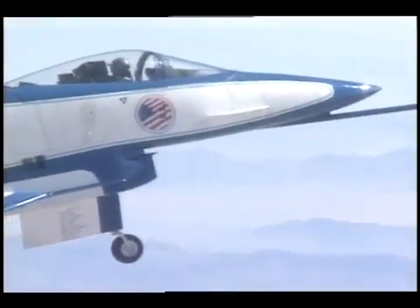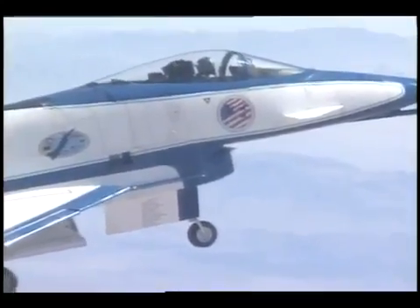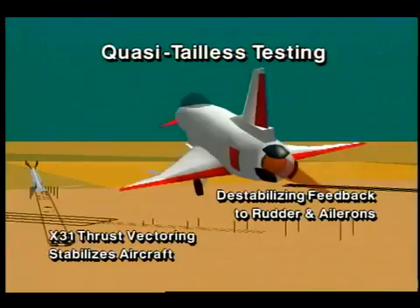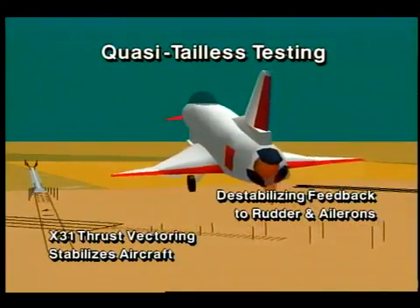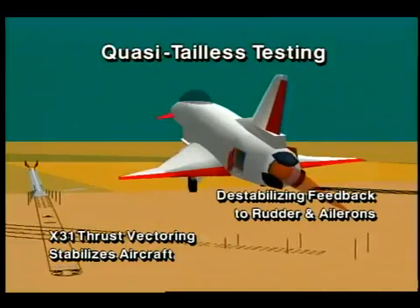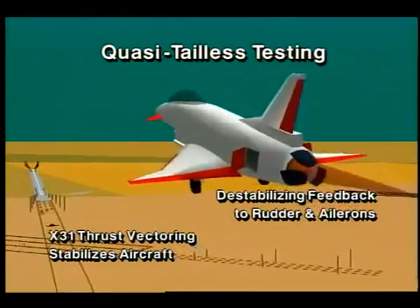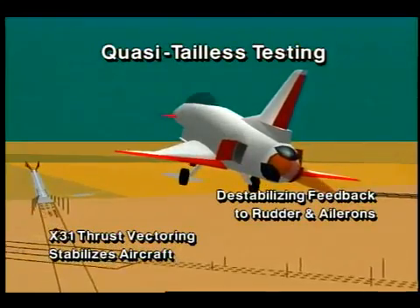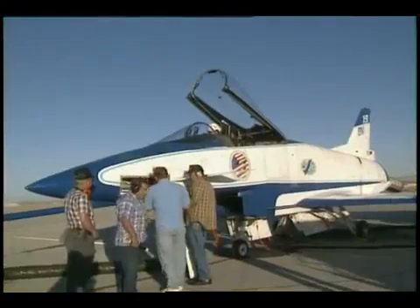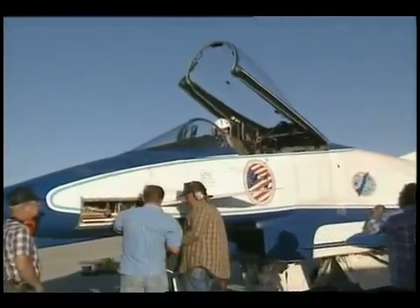X-31 team members previously demonstrated supersonic quasi-tailless capabilities in March of 1994. Quasi-tailless is a state of simulated reduced tail or tailless flight through destabilizing feedback to the ship's rudder and ailerons. Closed-loop stability and control is then completely provided by the X-31's unique thrust vectoring system. This work has captured the interests of the Joint Advanced Strike Technology, or JAST, program group.